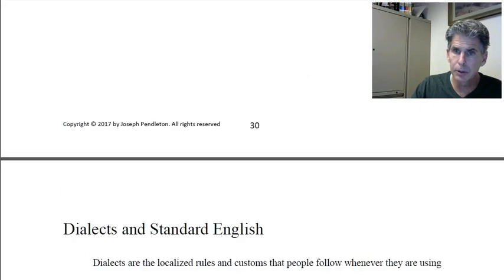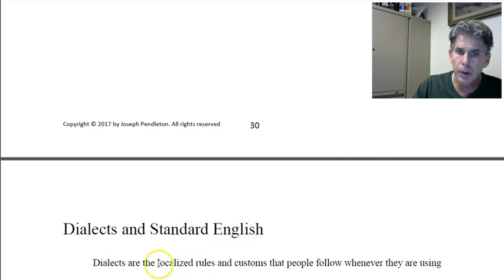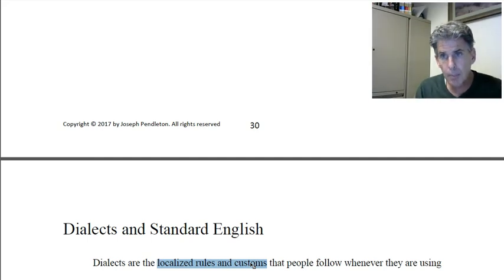Now going through dialects — this is an important point. Dialects are what I call localized rules and customs that people follow. They can be used by any type of group that has some kind of common identity. We often know these by region. Most of you are probably Californians — many Californians aren't aware that they do speak a California dialect. If you go to New York, you might think people speak funny, but they think you speak funny too. And you do, according to them.